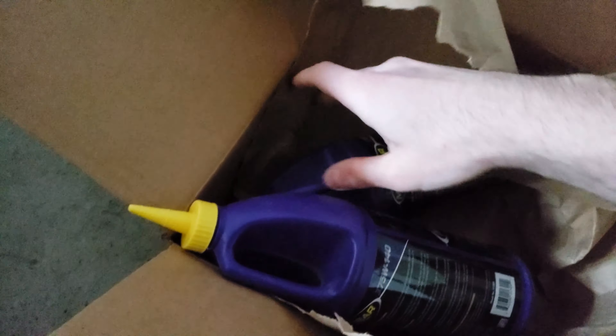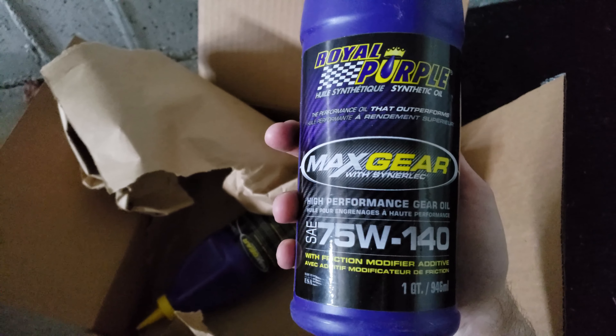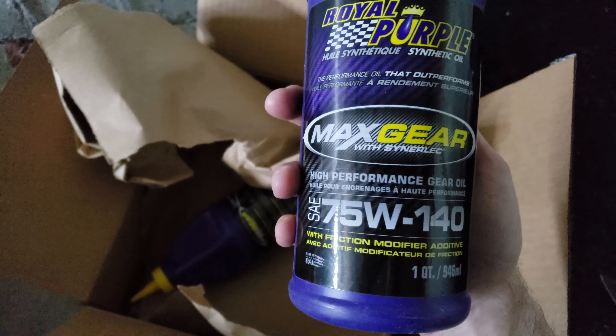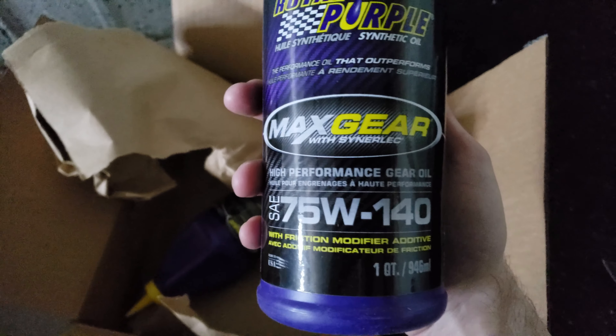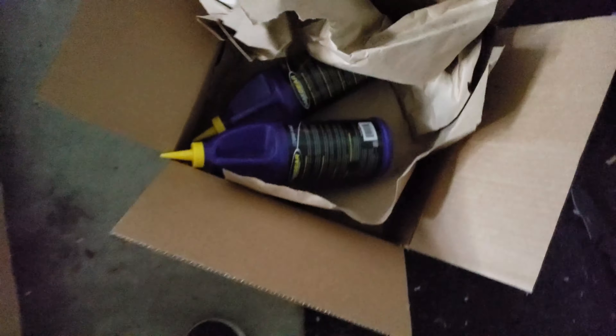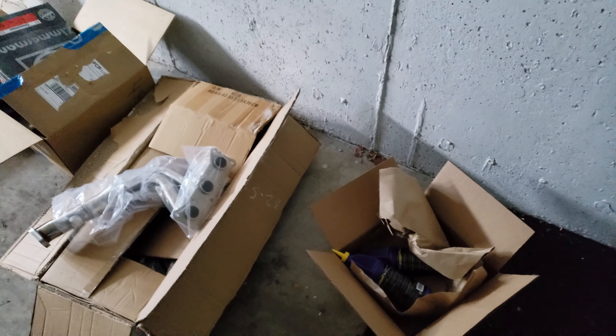Okay, moving on to the last box. What we have here is Max Gear from Royal Purple — we're also going to be doing some work on the rear diff. This is very cool stuff. I'm actually going to be doing a limited slip conversion using a company based out of Serbia. They sent me over a clutch pack and conversion for my E90 — I'm going to show that in the next video.